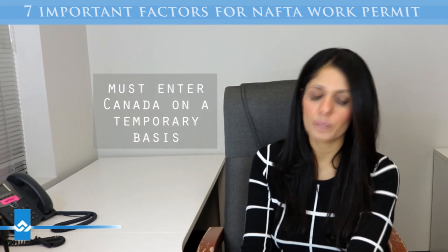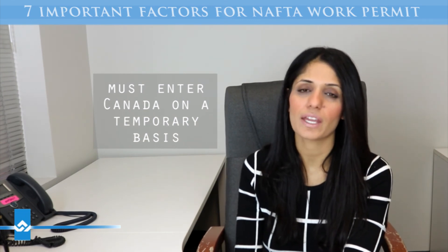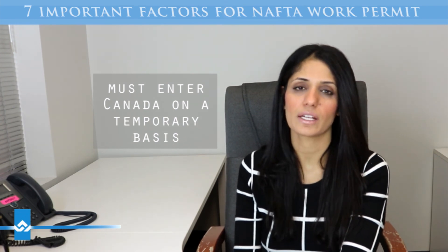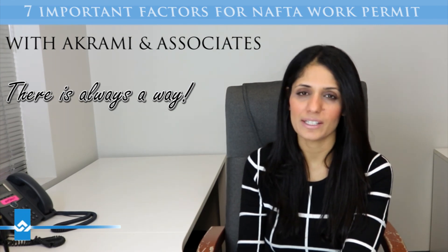Last but not least, you must be entering Canada on a temporary basis. This is very important — the officer has to be satisfied that you will leave Canada at the end of your stay, so provide documentation to prove your ties outside of Canada. If you're looking at filing a NAFTA work permit, give us a call — we're here to help. Thank you and until next time.